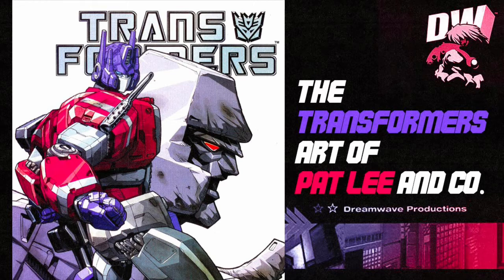Hey guys, welcome to Comics and Chill. Today we are looking at the Transformers cover art of Pat Lee and co. A little while back I made a video about the history of Pat Lee's publishing company Dreamwave Productions.